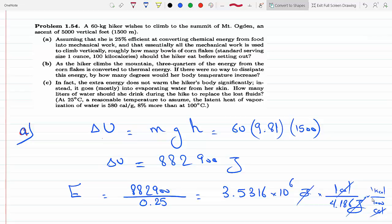For Part C: the extra energy doesn't actually warm the hiker's body significantly because evaporating mechanisms kick in — water is lost from the body through sweating. The question is: how many liters should she drink during the hike to replace the lost fluids? At 25°C, the latent heat of vaporization of water is 580 calories per gram.